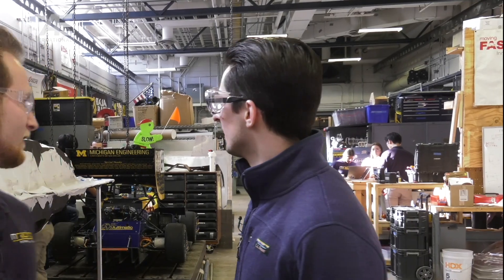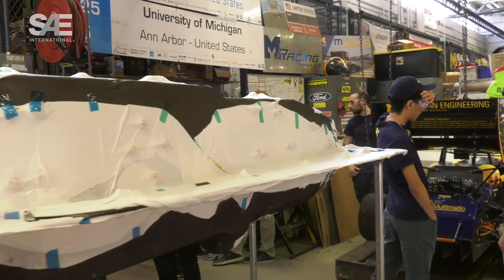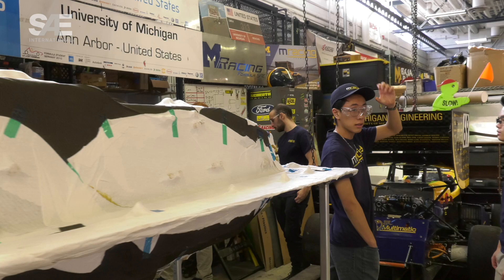So what do we have going on behind us right now? Just behind me is our monocoque manufacturing tool layup. What we do is design and manufacture an entirely carbon fiber chassis for our race car. Essentially there are two parts — we have to design the tool, which is the outer shell of the monocoque, and then we sandwich those two things together and lay up carbon fiber on the inside of it, which you can see going on right behind me here.